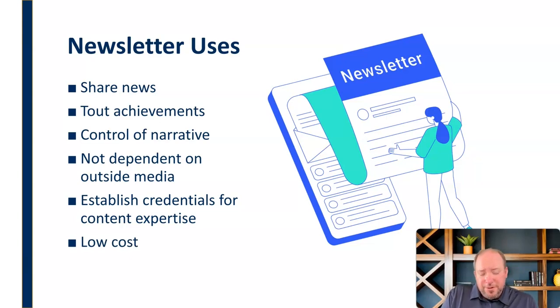Finally, newsletters are very useful because they're low cost, especially if you're using an electronic form. You don't have a lot of financial cost in that. There's some opportunity cost — you've got to write the articles and put everything together, and that takes time — but it's certainly lower cost than different types of paid media or even chasing down earned media. When you do it yourself, you have a 100% chance of getting your information in there in the exact way that you want it. So overall, it's just a really low-cost option that can be very effective.